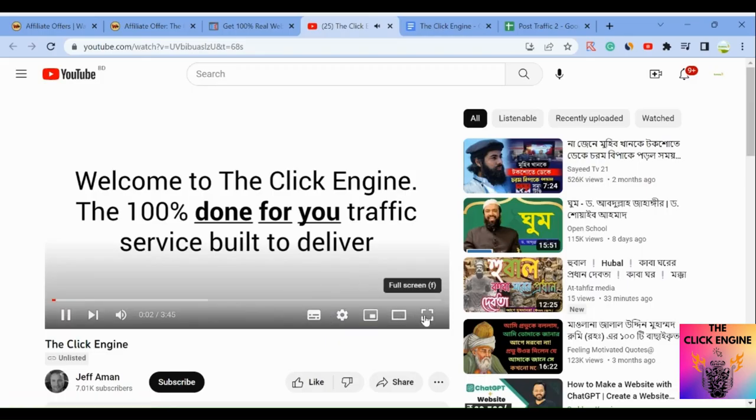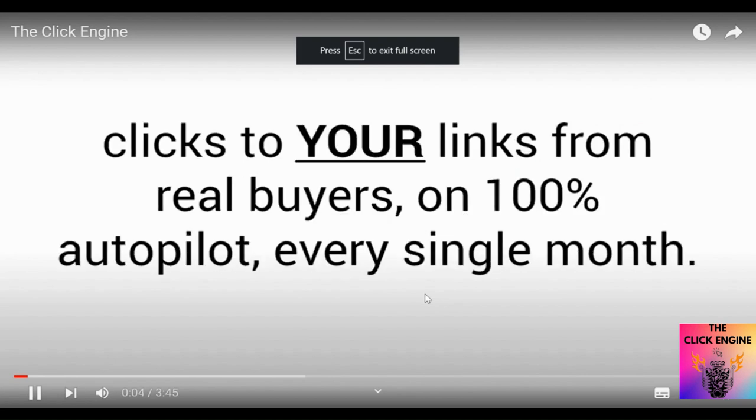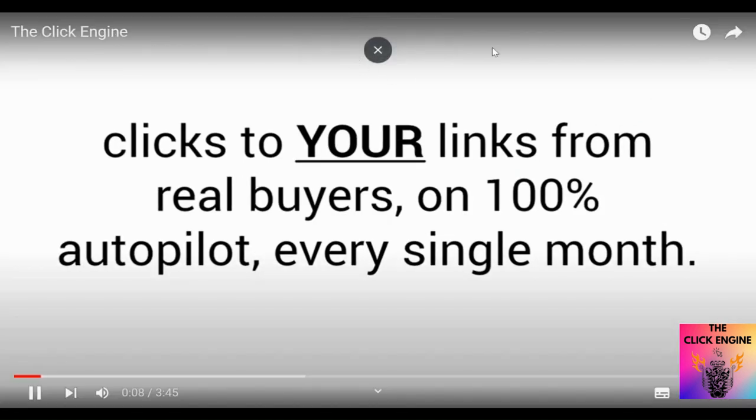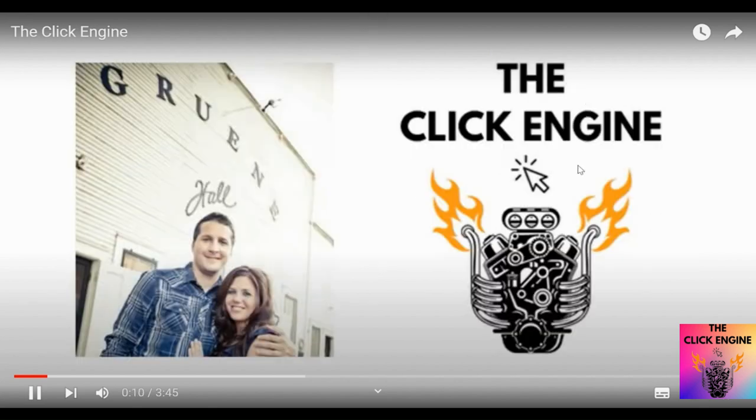The Click Engine — the 100% done-for-you traffic service built to deliver clicks to your links from real buyers on 100% autopilot every single month. Hi there, my name is Jeff Amon, I'm the creator of the Click Engine.